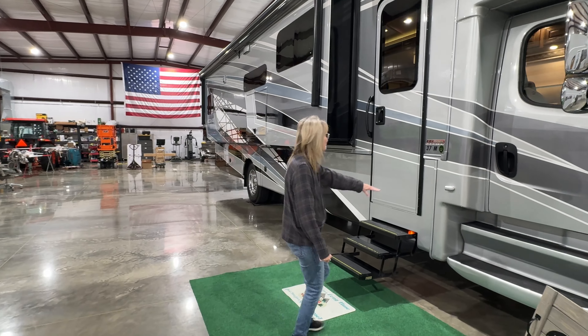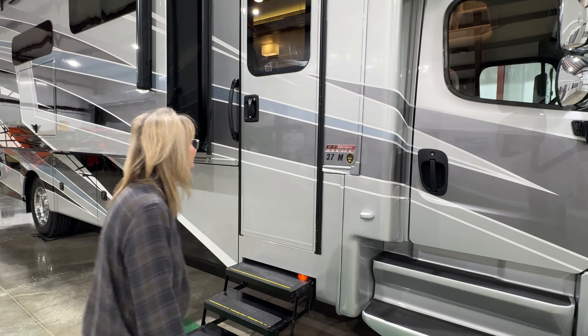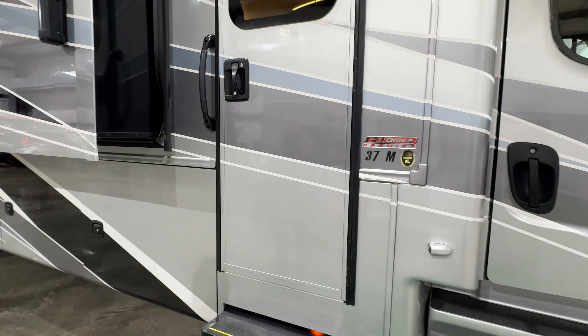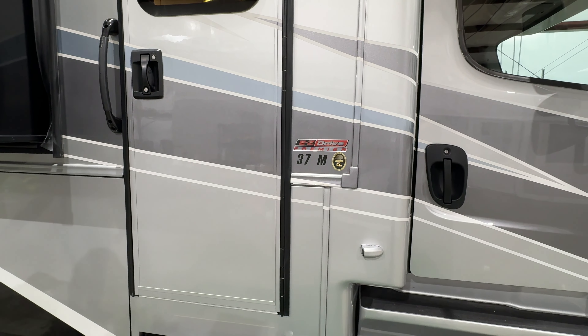Got the 22-and-a-half-inch aluminum wheels with Michelin tires. Here's Camille, my wife — she's going to help us out.